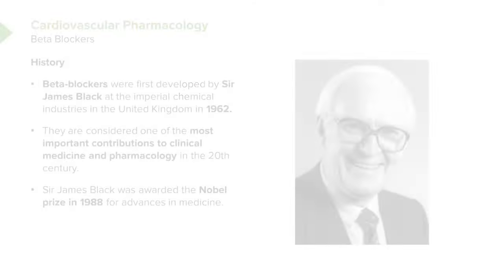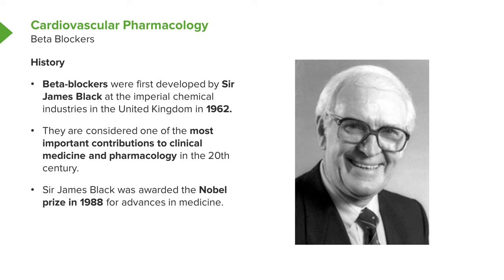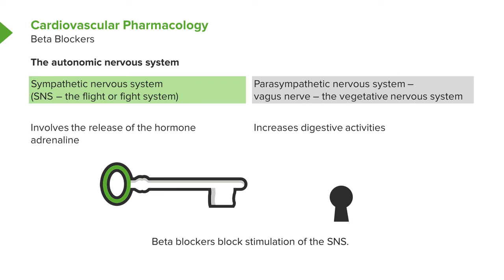Beta blockers are useful because they decrease heart rate, blood pressure, and heart contractility. They block some of the actions of the autonomic nervous system. Beta blockers were discovered by Dr. James Black, a chemist with Imperial Chemistry Company in England in the 1960s, and for discovering beta blockers, he won the Nobel Prize in 1988.